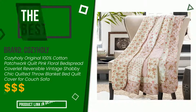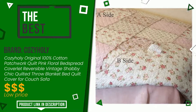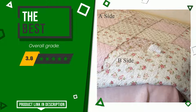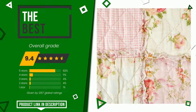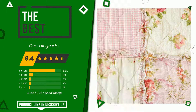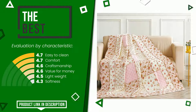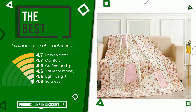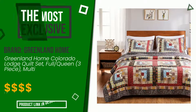The final grade awarded to this Cozy Holy article is 9.4 out of 10 — in this selection it turns out to be the best overall. Its merits are easy to clean, comfort, craftsmanship, value for money, lightweight, and softness. If you are interested, click the link at the bottom of the video description to learn more or find the price.